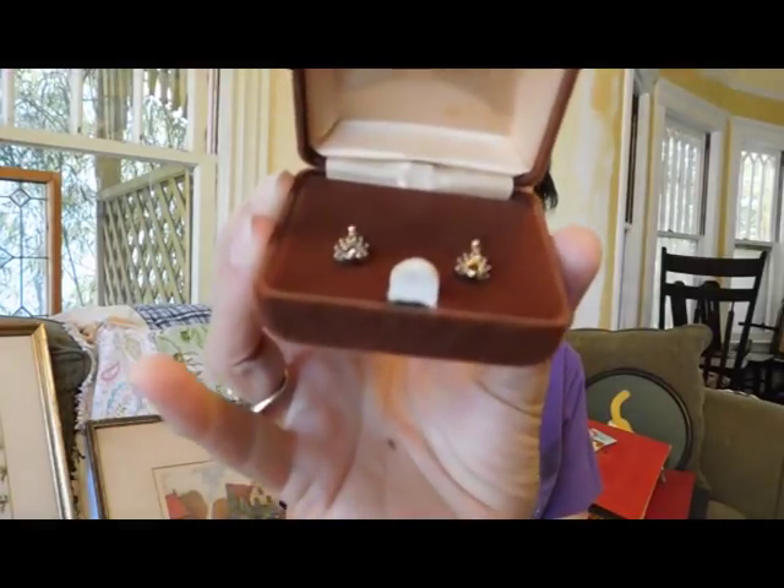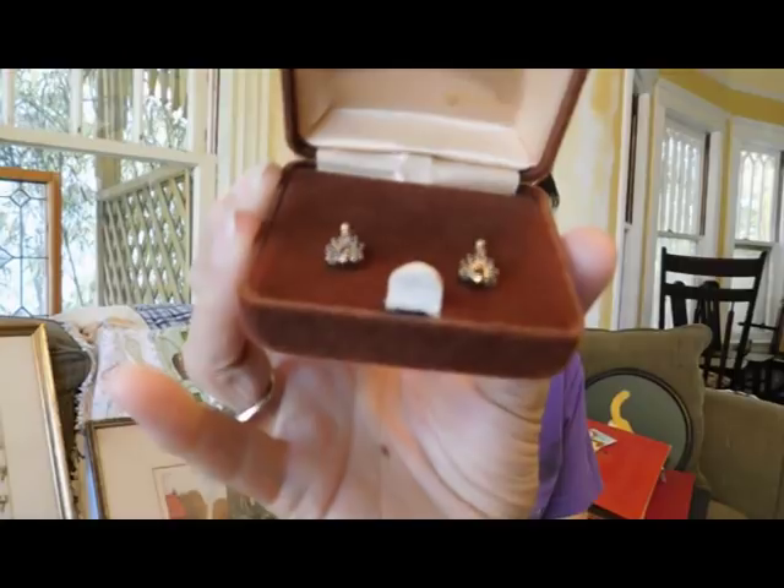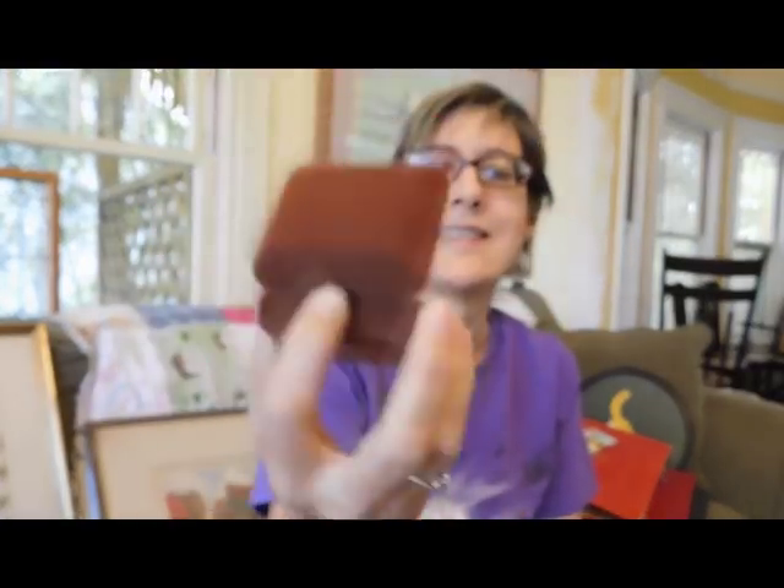Oh, another piece of jewelry I forgot to show you — sorry. This is more from my friend. This is a pair of 14 karat gold and sapphire earrings — tiny little sapphires. That's cute.